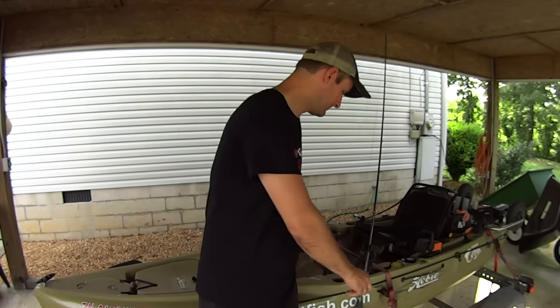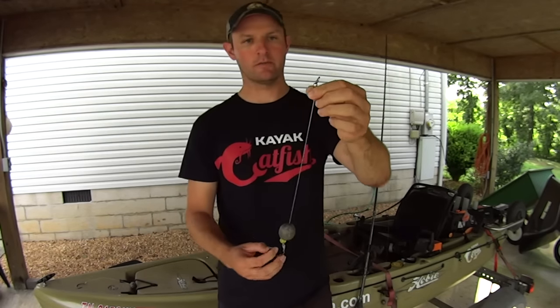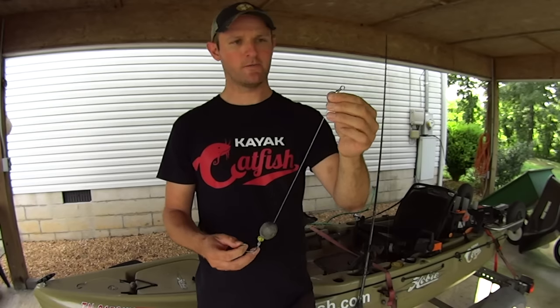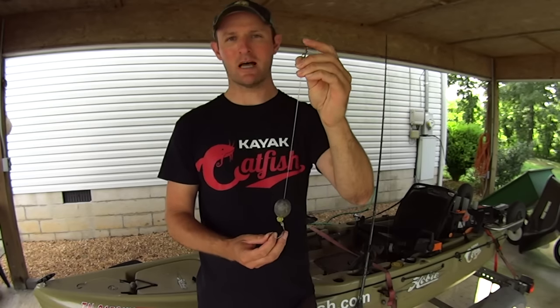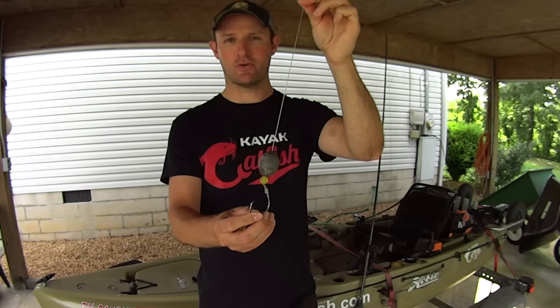The next rig I'm going to talk about is the knocker rig. The knocker rig is kind of similar to the Carolina rig, with the difference being that instead of your sinker sitting on top of your swivel on the main line, it's actually on your leader and sits directly above the hook.